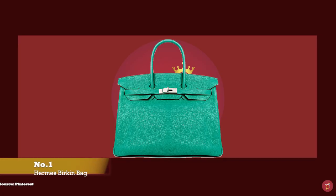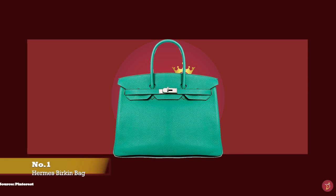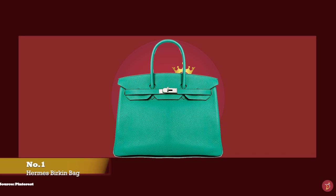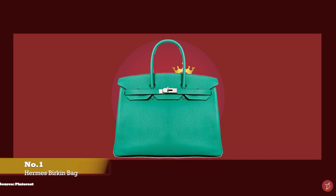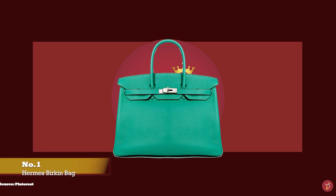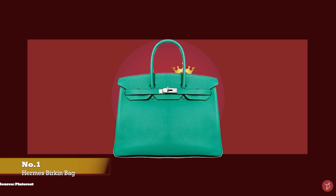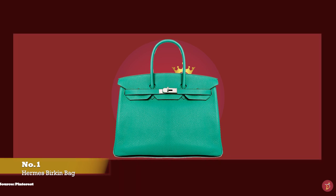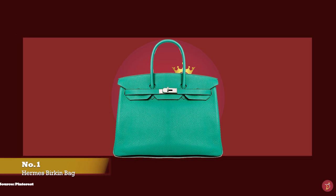At number one we have the Hermes Birkin bags. Hermes Birkin bags are amongst the most desired and sought-after luxury items in the luxury fashion industry. Their iconic look and shape, the skins and leathers they are made with, and the amount of time and skill that goes into creating one all accumulate to create the most luxurious bags that millions would love to get their hands on.